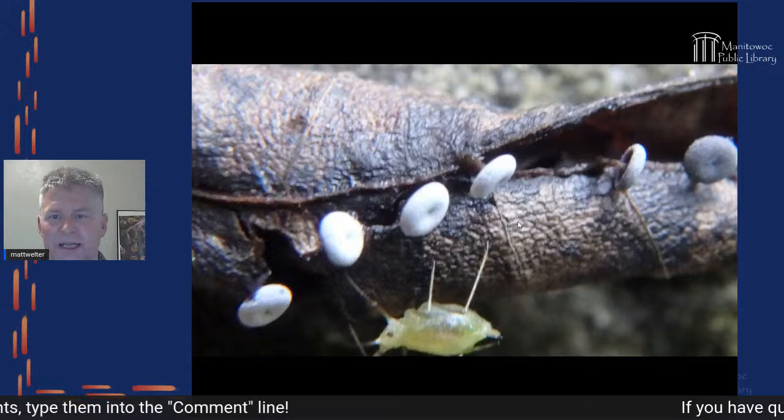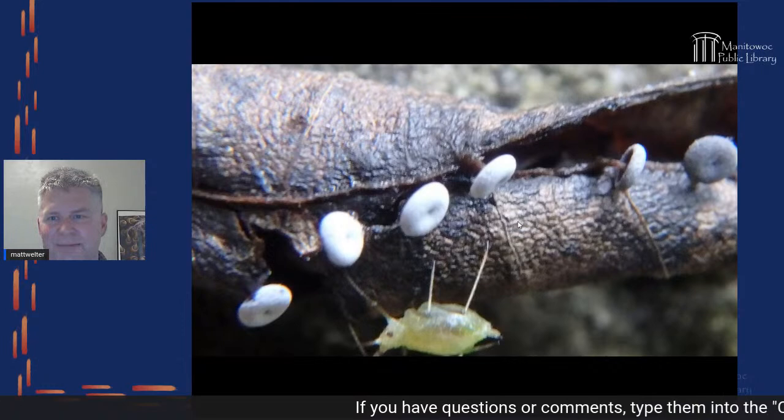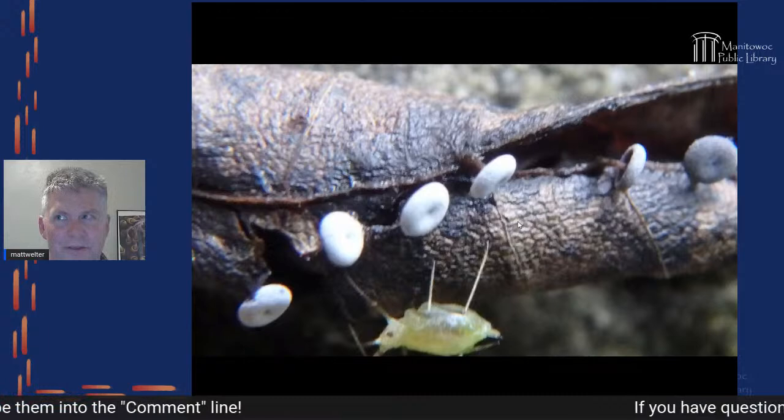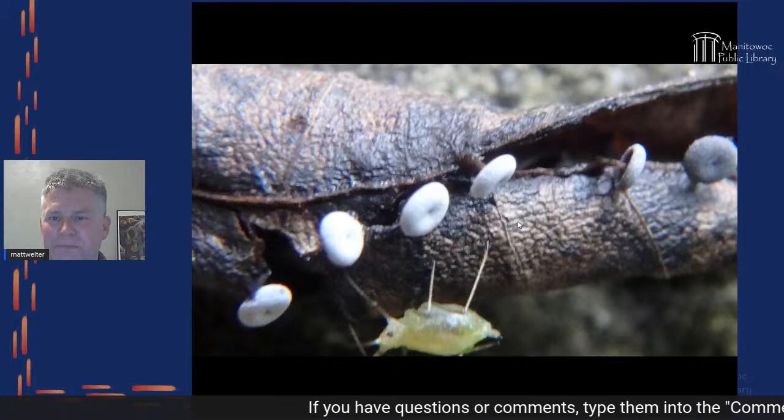Slime molds are absolutely wonderful to find after the rain. They are a kind of living creature — they actually move. People often thought they were mushrooms, but they're actually more closely related to things like amoebas.